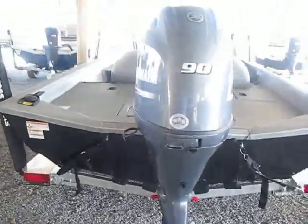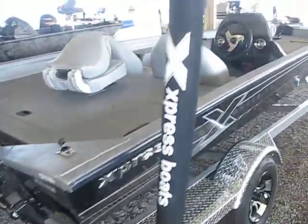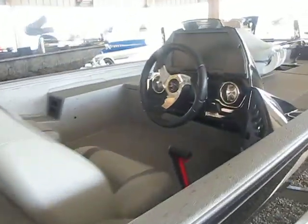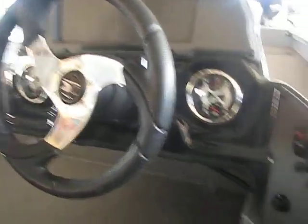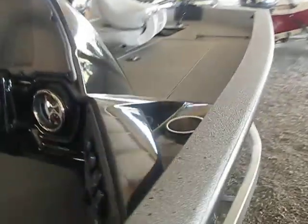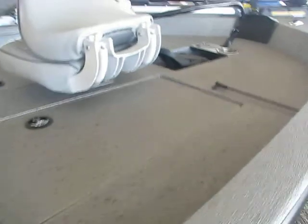This is a 17-foot boat powered by a 90 horsepower Yamaha motor. Here's the dash. You've got your stainless steel cup holder right here, and as I mentioned, a large front deck.